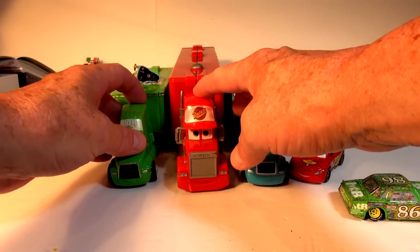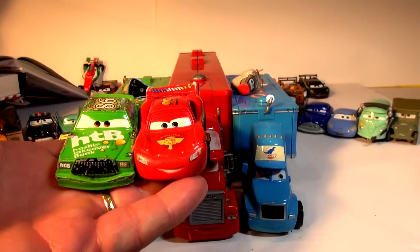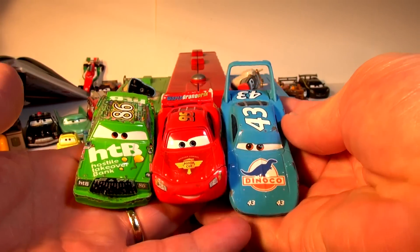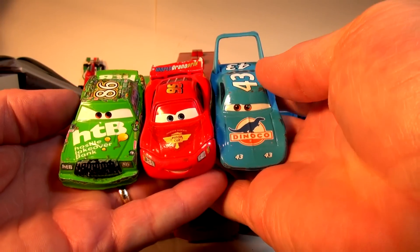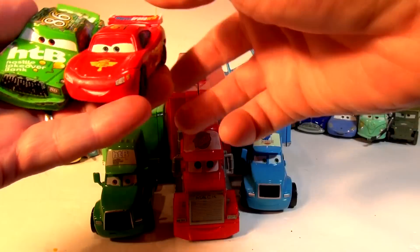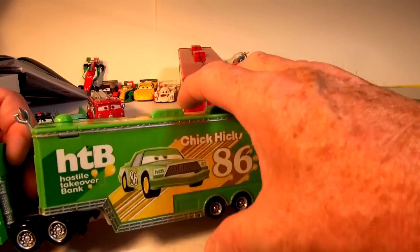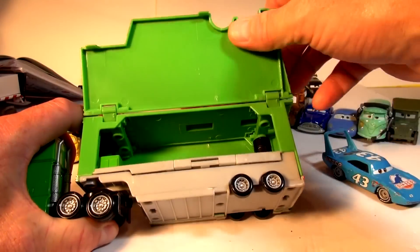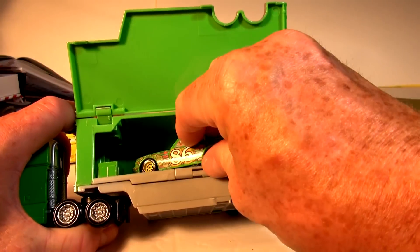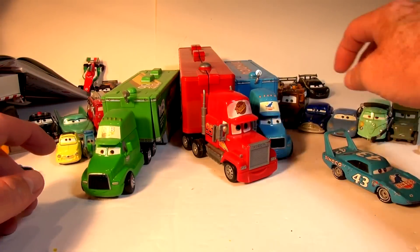And there you have the three cars from the start of the race: Chick Hicks, Lightning McQueen, and The King. They all came across the finish line and tied when Lightning stuck his tongue out — sometimes called Tongue McQueen. These are the haulers — we've got the Chick Hicks hauler that carries Chick Hicks around. See, he slides right in there. And we have the King's hauler — same idea.